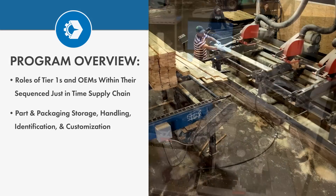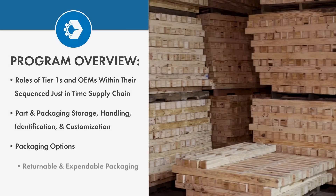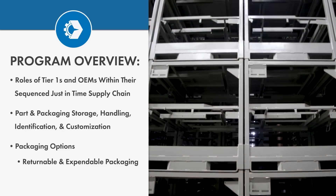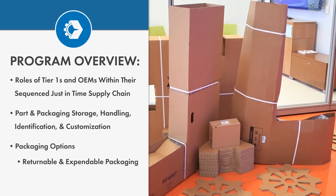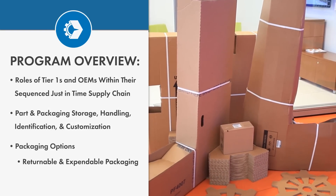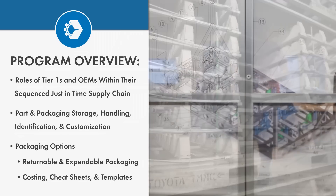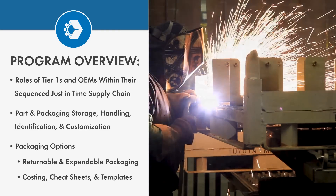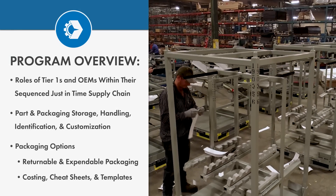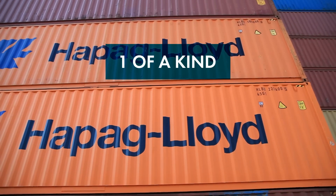Because the automotive industry is global, we'll cover the different packaging options, such as returnable packaging — for example, racks and totes — and expendable packaging, like corrugated containers. These are needed to efficiently move parts around the world. We cover costing, provide cheat sheets and templates, and help you understand how to decide on the best packaging options for your projects.